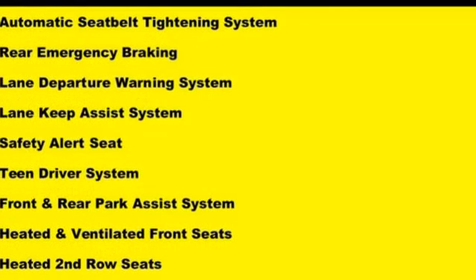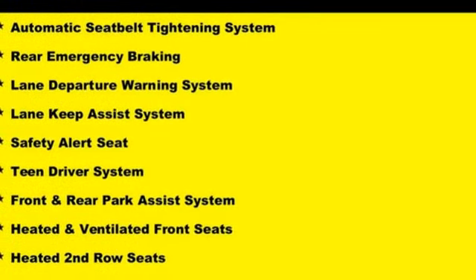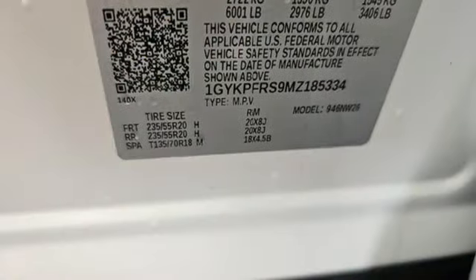Streaming audio, memory exterior door mirror settings, heated steering wheel, streaming video feed rearview mirror, and heated and ventilated leather bucket seats.